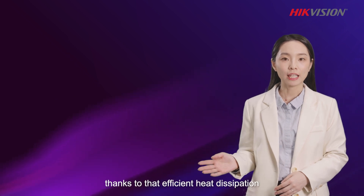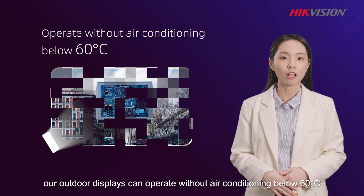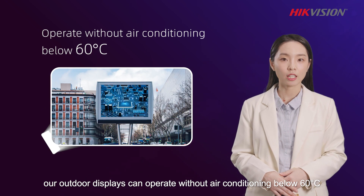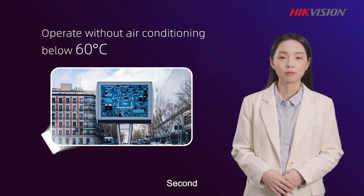What's more, thanks to that efficient heat dissipation, our outdoor displays can operate without air conditioning below 60°C, offering a more economical and eco-friendly operation.